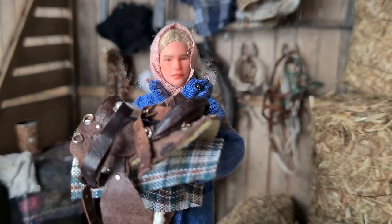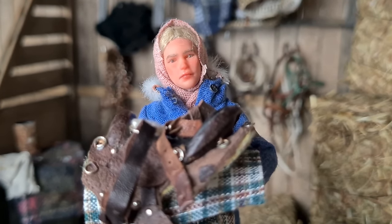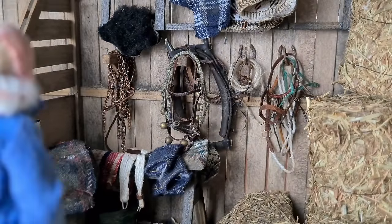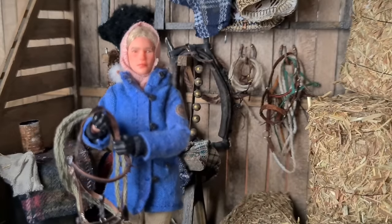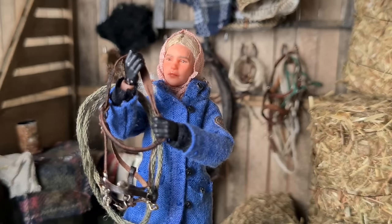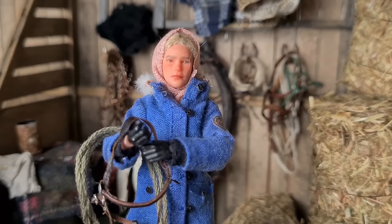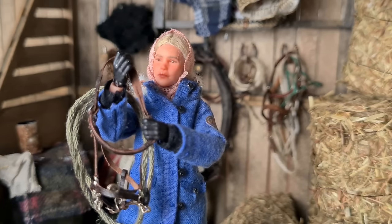I'll be using this trail saddle today. My grandpa used to use it in his younger days, so it is quite old, but it's also super comfortable and it fits Gwen really well. The bridle I'll be using is almost brand new — I've been trying different head stalls with bits on Gwen, but she really seemed to go best with just a halter and she still responds very well to my cues, so I bought this one to match the saddle.